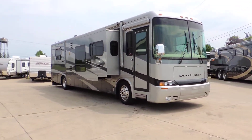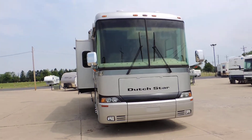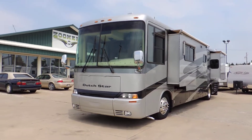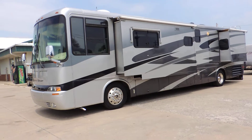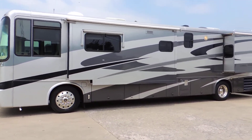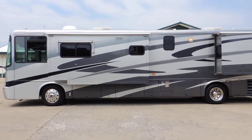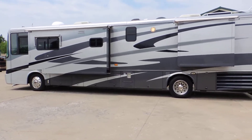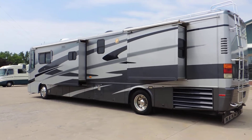This unit has triple slides — two opposing living room slides, which is very nice. Full body paint. All the glass is good. It has air horns, an 8kW PowerTech diesel generator with only 700 hours, aluminum wheels, and all three slides have aluminum wrapped slide awnings.